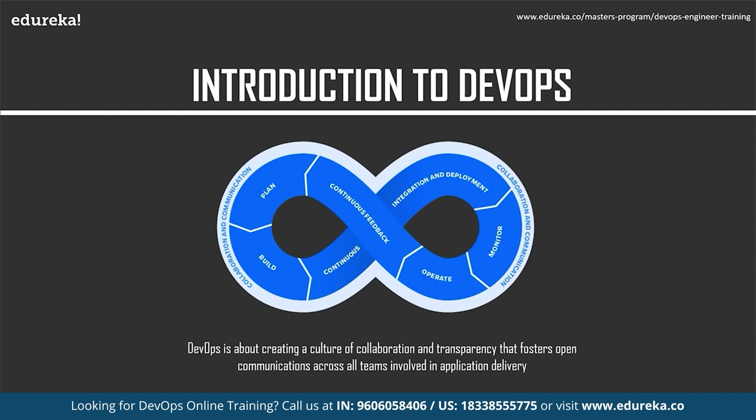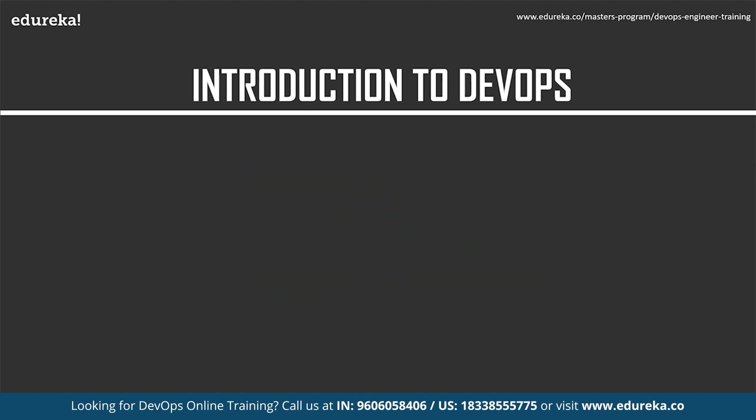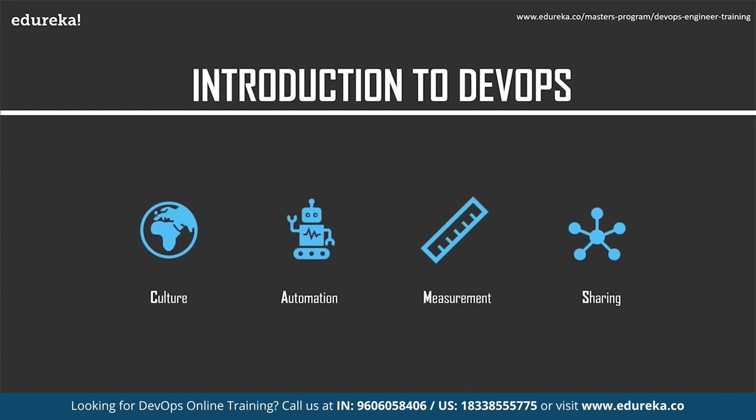At its core, DevOps is about creating a culture of collaboration and transparency that fosters open communication across all teams involved in application delivery. The DevOps approach seeks to break down silos and encourage a sense of shared responsibility. A successful DevOps effort also requires that quality assurance, security, and business considerations be fully integrated into the process. DevOps is often described in terms of the CAMS model: Culture, Automation, Measurement, and Sharing.